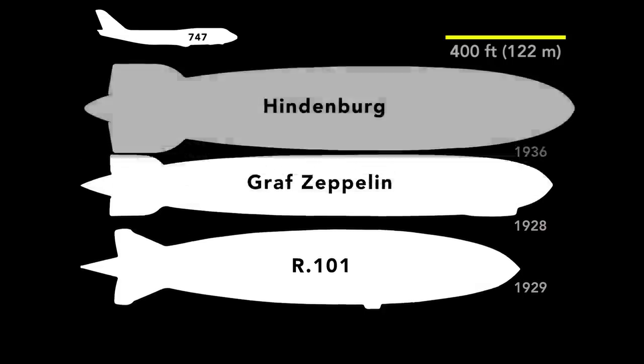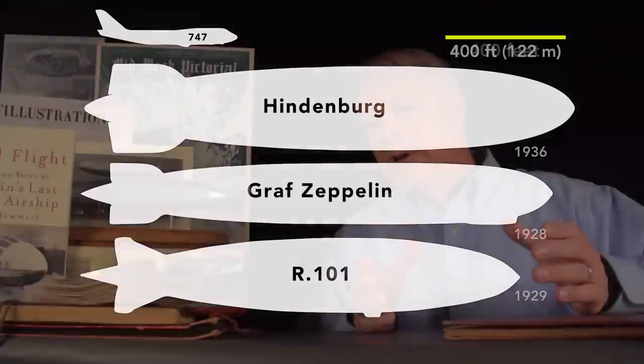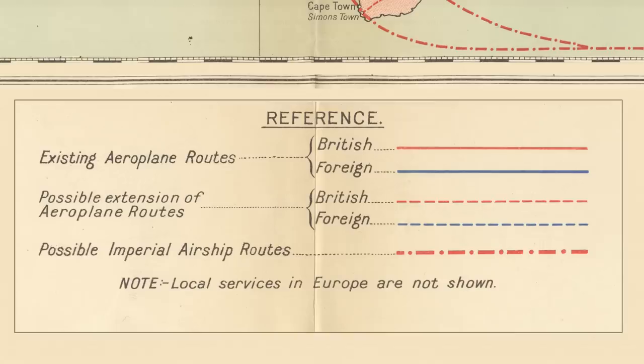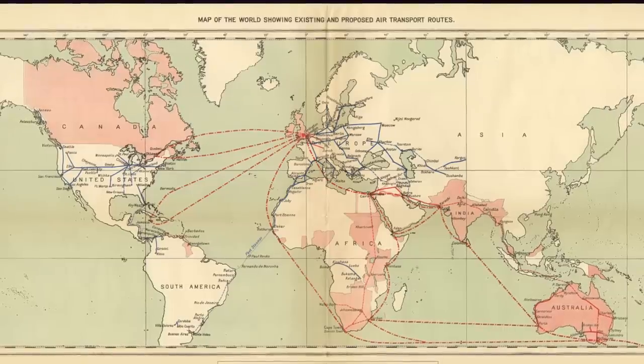To put these ships in perspective, here's the Hindenburg, built about seven years after R101. The British intended R101 and its sibling ship to be the first of a fleet. The British envisioned an old red girdle of air transport that reached more than halfway around the globe. Red was the striking color of Empire territories on official maps. This map illustrates that vision. At the bottom, in the legend it reads: possible imperial airship routes. The British envisioned using airships to link the far-flung corners of their colossal empire. It covered a quarter of the world and encompassed a fifth of its population.